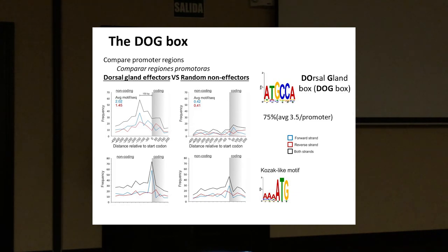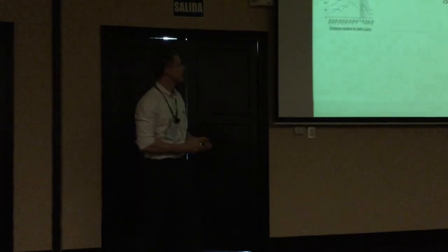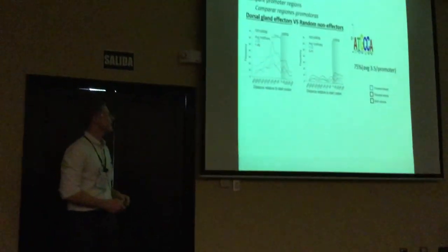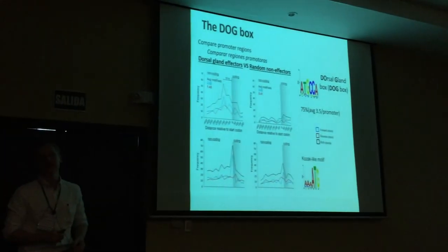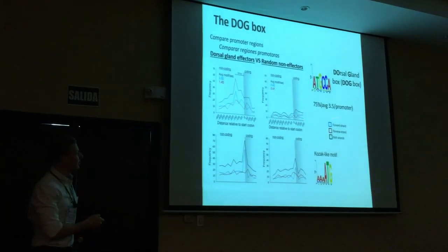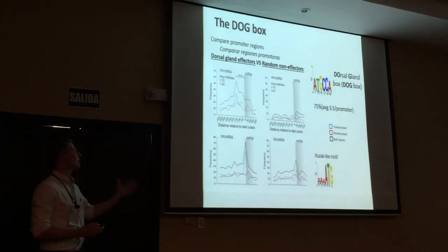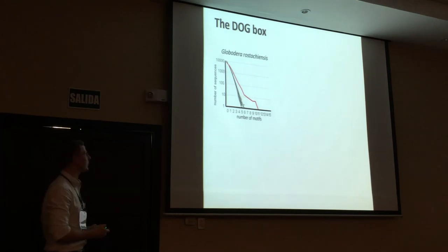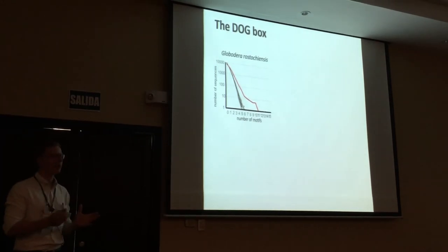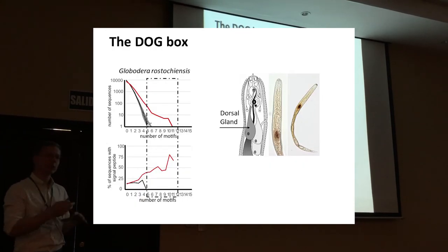This looked pretty promising as a potential regulatory motif, so we called it the DOG box. When we first came up with this name we thought it was great — quite catchy. But a couple of years later we regretted it quite badly. Once we had found this promoter motif, we went back to the rest of the genome and asked: which other genes also have copies of this DOG box in their promoter region? The first thing we noticed was there were many — many more than expected by chance.